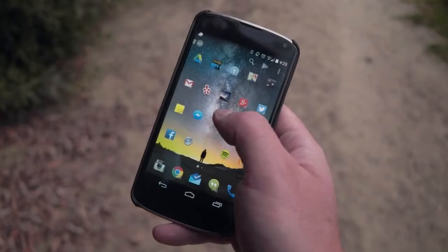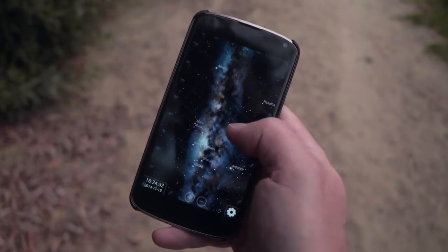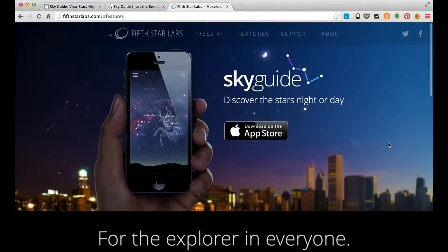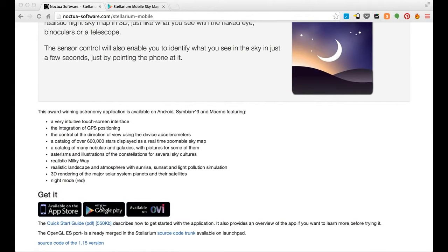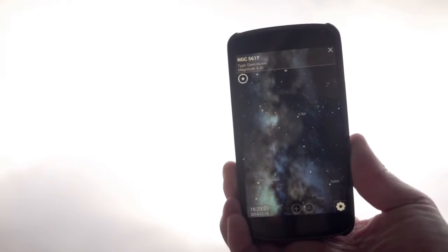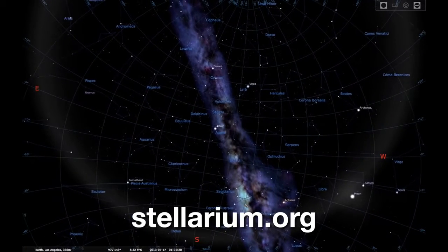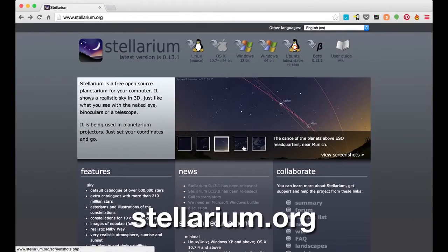A lot of people tend to struggle with finding the Milky Way in the sky the first time they try to photograph it. The absolute easiest method is to use a Star Chart app on your smartphone or tablet. For iOS, I recommend an app called Sky Guide, and for Android, I recommend Stellarium Mobile. Both allow you to point the phone in the direction you're facing to visualize where the Milky Way is going to be. There's also a great desktop version of Stellarium for Mac, PC, and Linux available free at Stellarium.org.